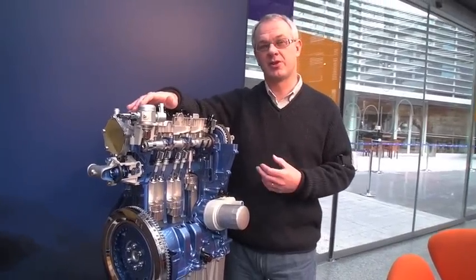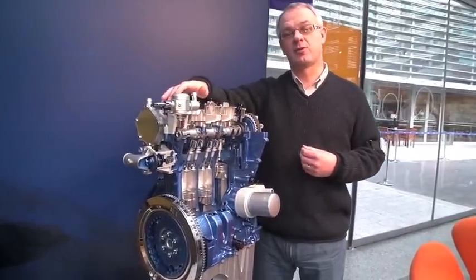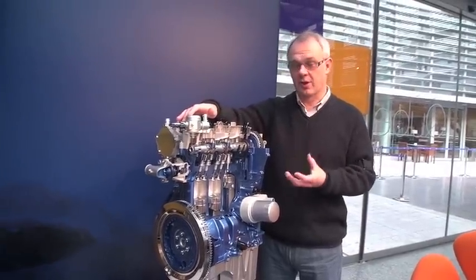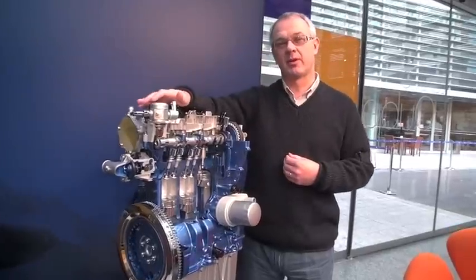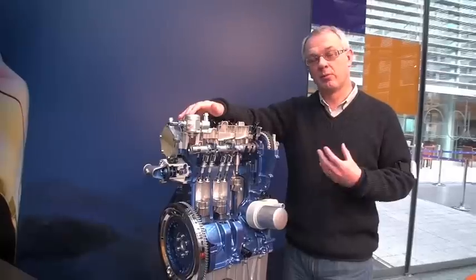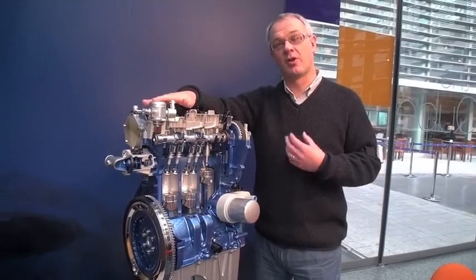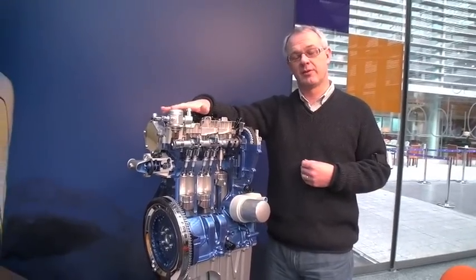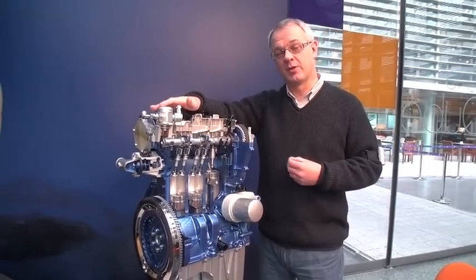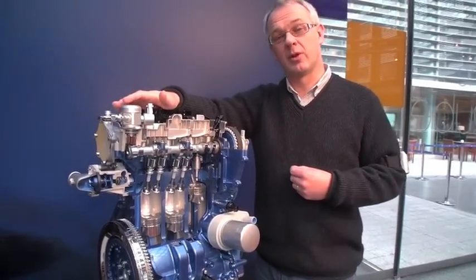This 1.0L will come in two versions initially. We have a 125 horsepower version with up to 200 Nm of torque and a 6-speed manual transmission. And we have a 100 PS version, which has 170 Nm of torque and comes as standard with a 5-speed manual transmission as the lead-in offering in the Focus. Both engines offer class-leading fuel economy and CO2. For the 125 PS version, it's 114 grams of CO2 in the Focus and 5 litres per 100km fuel consumption. And the lower output engine, the 100 PS, has 109 grams of CO2 and 4.8 litres per 100 kilometres of fuel consumption.